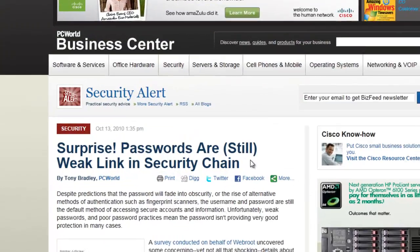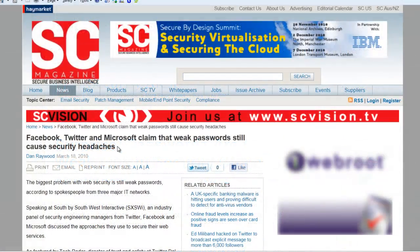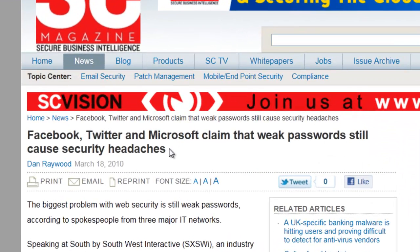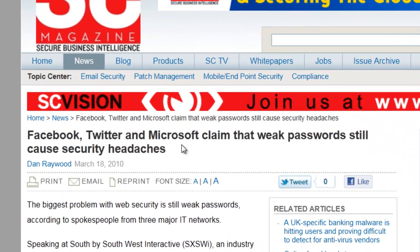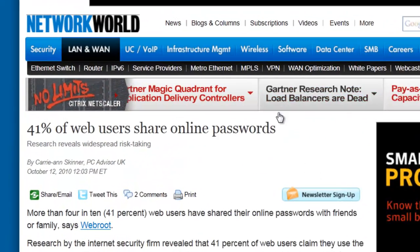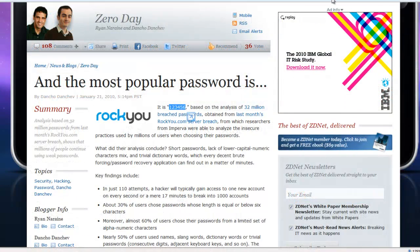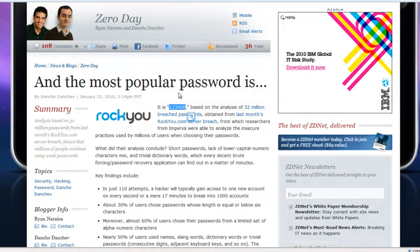Poor authentication standards on the web remain one of the weakest links in Internet security. People have too many passwords to remember. They struggle to remember complex, strong passwords, so instead they choose weak passwords that are easily compromised by hackers. They use the same password on multiple websites, or they write down their passwords and fail to store them in a secure place.